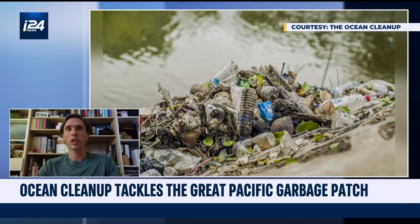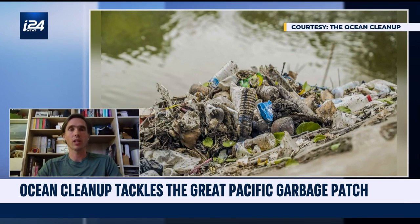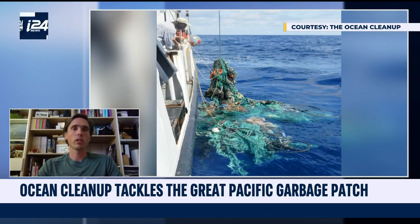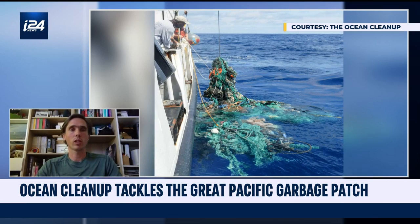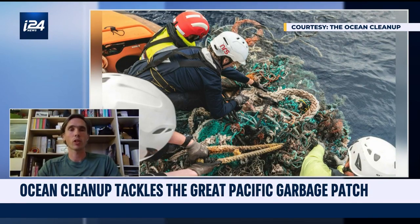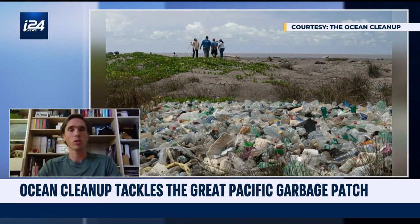It consists of a variety of hard plastics. There's a lot of ropes and nets in the materials we see there. It's mostly the heavier types of plastics — the ones that float deeper in the water. Plastics like styrofoam we don't see in this area because those get blown onto beaches.